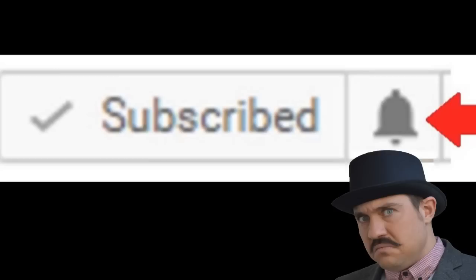Never want to miss one of my videos? Then make bloody sure you click the notification bell.